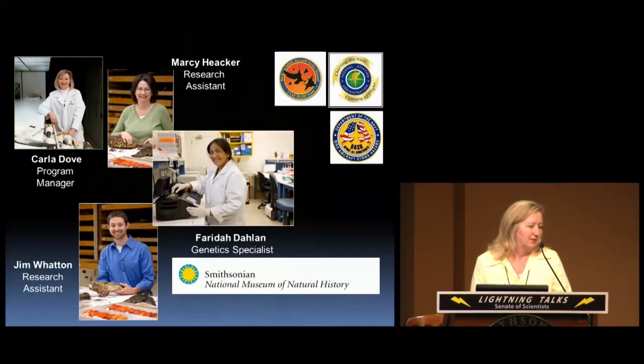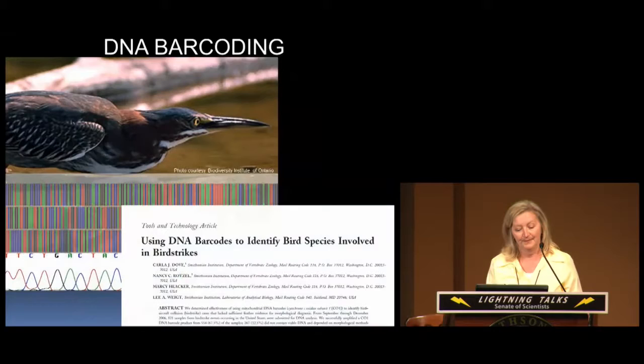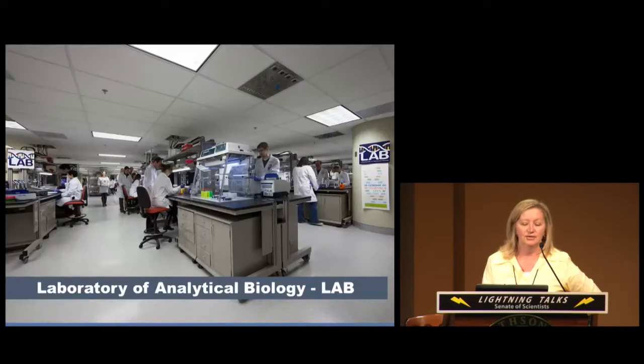Our staff is composed of four full-time employees and various part-time contractors. We are funded through interagency agreements with the FAA, the U.S. Air Force, and the Navy, and we process around 9,000 bird strike cases every year. We have now incorporated DNA barcoding into our toolbox so we can also identify tissue and blood. We do this through the Laboratories of Analytical Biology, located on the first floor of the west wing.